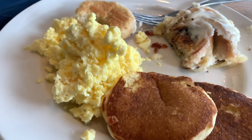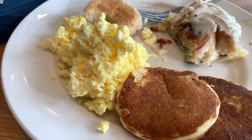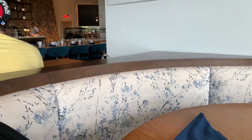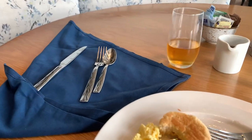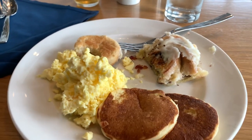Alright, so far the bacon and sausage were good. Biscuits are decent. Haven't gotten to the pancakes yet. Eggs are good. Syrup and roll is amazing. And they also have an omelette station up there, so I might do that last. But this is really good. And if you're enjoying it so far, go ahead and give this video a big thumbs up.